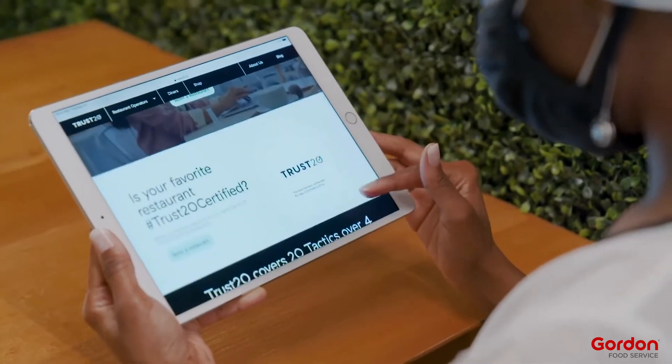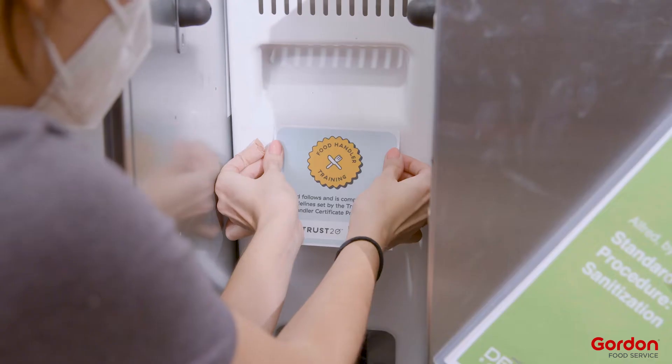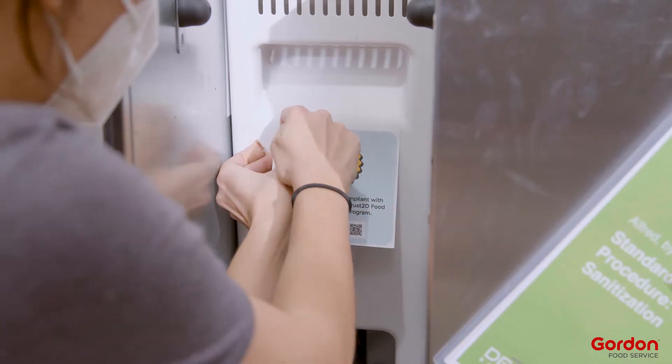I see DexEye working with many different platforms at Gordon Food Service, and one example would be Trust 20, which is our food handler safety program. DexEye is already approved through this food safety program.